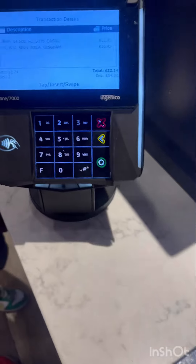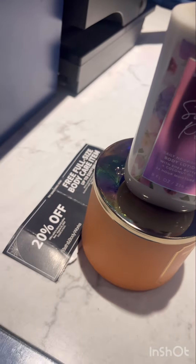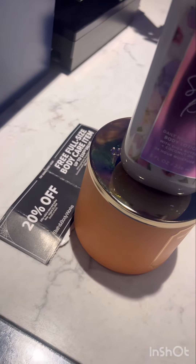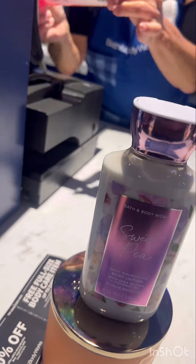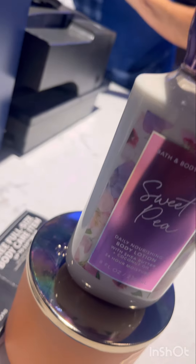Y'all know I had to come in here and use my coupons that I've been getting in the mail. I had to do two different transactions because when you got more than two different coupons they don't let you do it all together, so two transactions it is. This one right here didn't want to ring up with the coupon so she had to manually put it in.